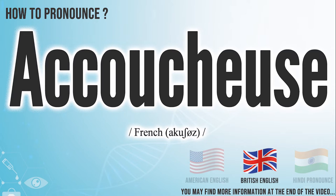In the British accent, it pronounces Akushu's. In the Indian accent, it pronounces Akouchu's.